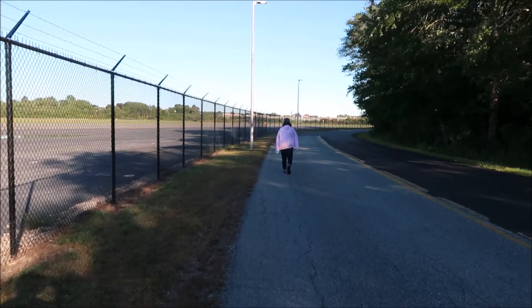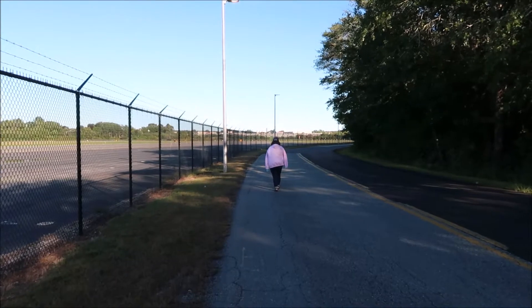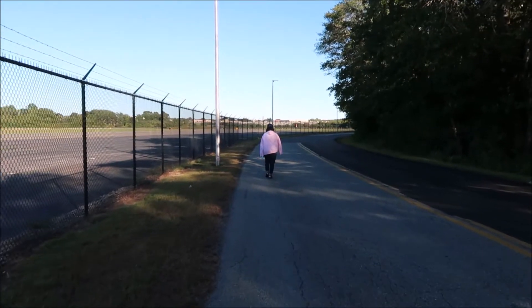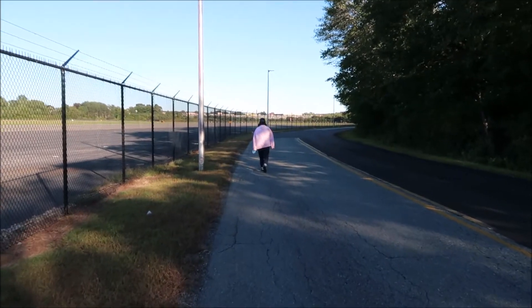This is where the planes come in and take off at this point. We're lucky, you might see a plane come in. Yeah, that one just took off.